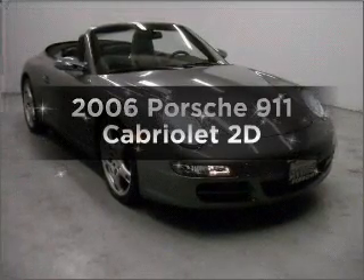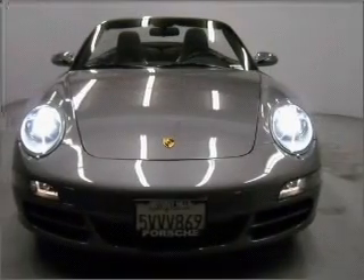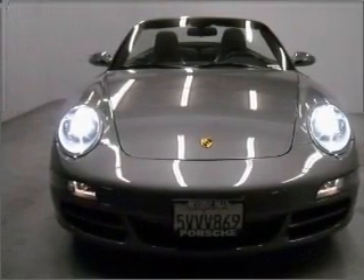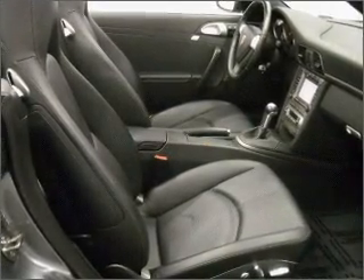Get noticed in this 2006 Porsche 911. If you're looking for a first-rate auto, this one could be yours today. With a reliable engine connected to a manual transmission that will keep you in touch with your vehicle, premium wheels lend a distinctive appearance.